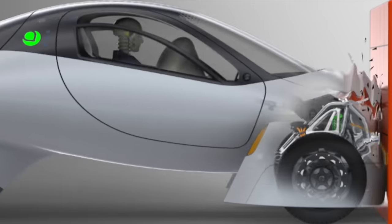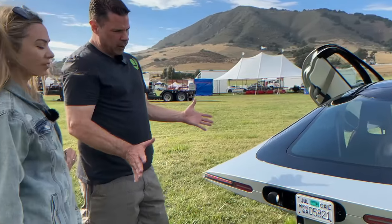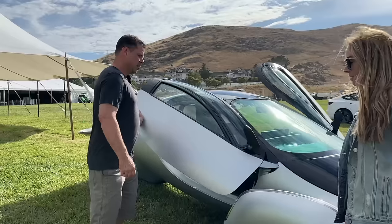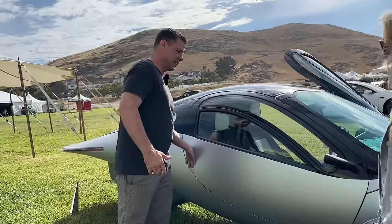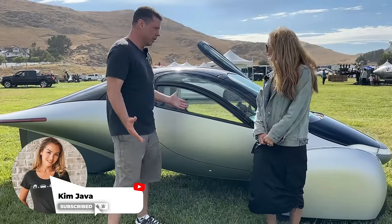And even the safety of this three-wheeler will surprise you. You don't want to miss this, so let's get started. The first thing you'll notice about the vehicle is just a very unique shape.